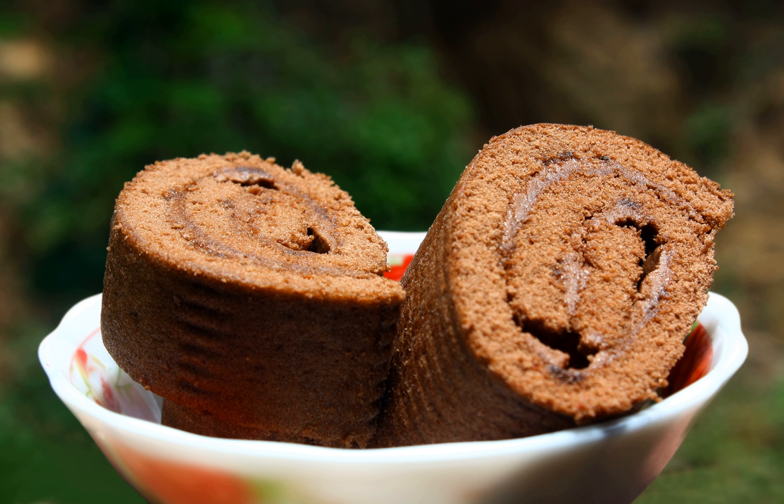In the Czech Republic the Swiss Roll is called Piskotova Rulade.